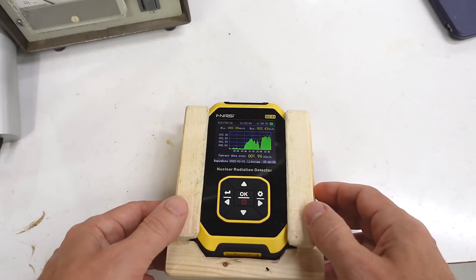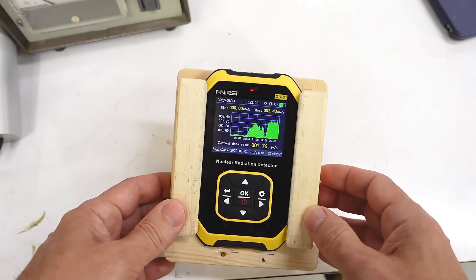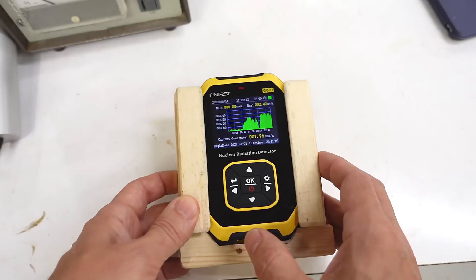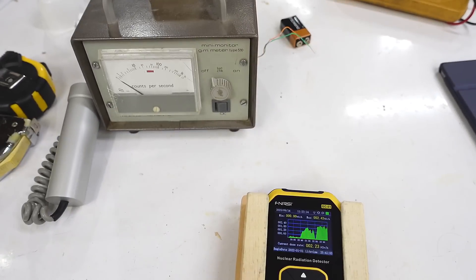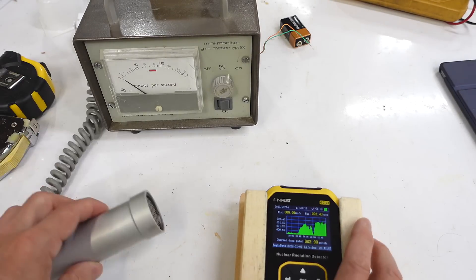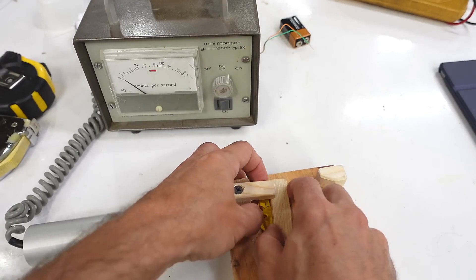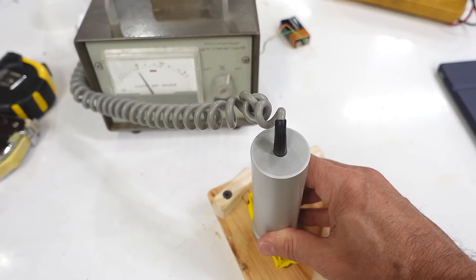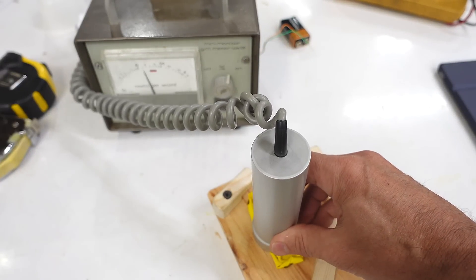Unfortunately, this Geiger counter can't make a click sound whenever it detects something — it just blinks a light. It does have a speaker so it could make a click sound, but I find these clicks much more satisfying. So on this old Geiger counter, if I put the detector near the balloon, that goes off much more satisfyingly.